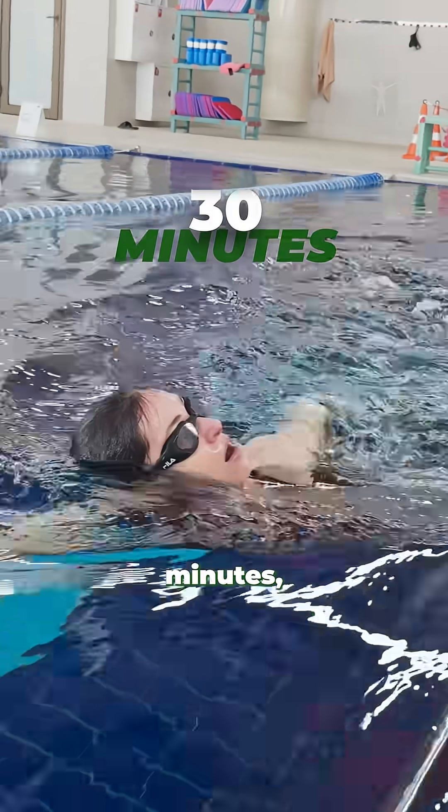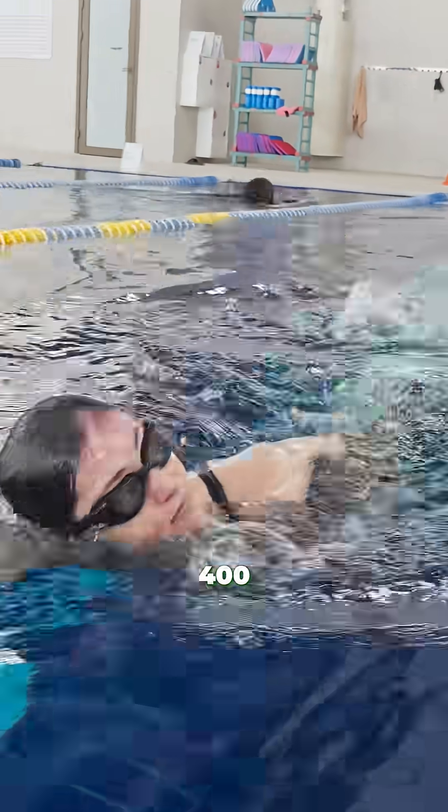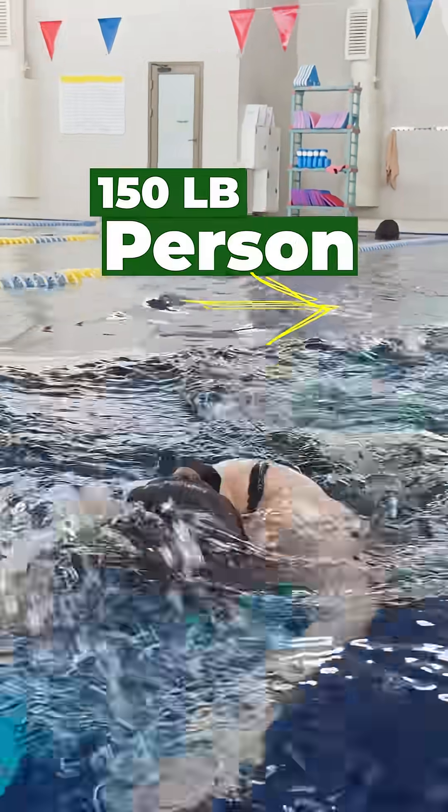In just 30 minutes, a vigorous swim can torch around 400 calories for a 150-pound person.